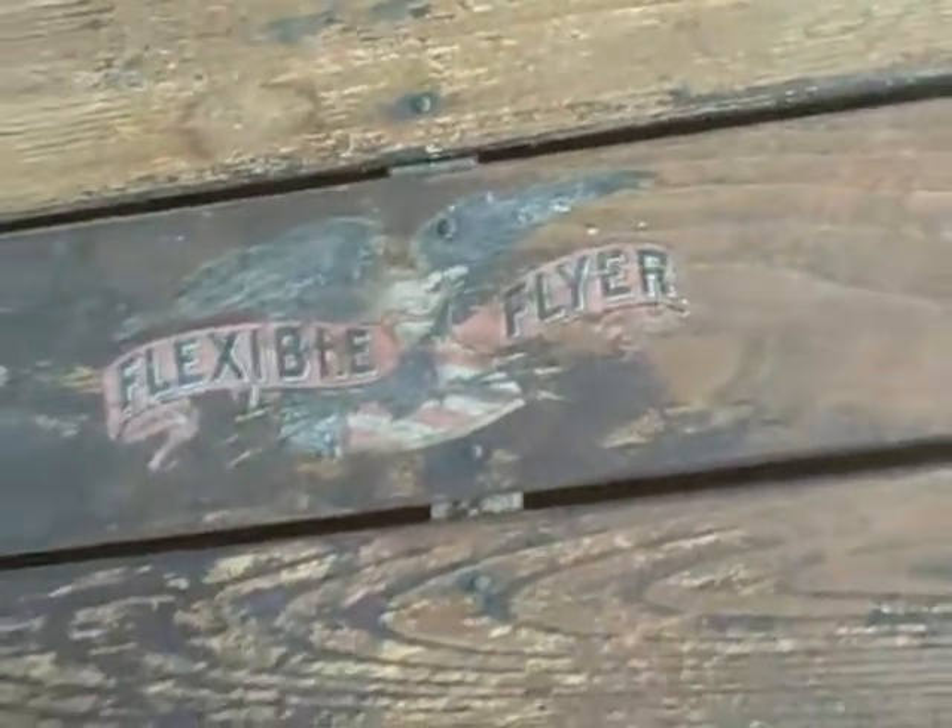Everybody must remember the old Flexible Flyer — old time right there. This little start to put your feet, a lot of people got messed up on those things. That was back in the day. Pretty good size one too. Flexible Flyer.